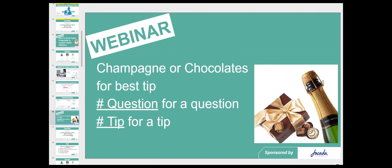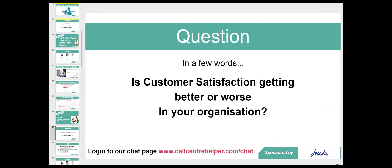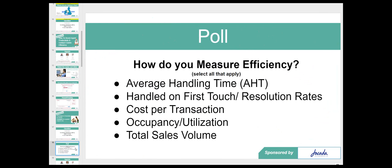We're asking in the chat room: is customer satisfaction getting better or worse in your organization? While you're typing that in, I'm going to start a poll: how do you measure efficiency in your organization? Select all that apply — is it average handling time, first touch resolution rates, cost per transaction, occupancy or utilization, or total sales volume? If you've got another measure of efficiency not on this list, please put that in the chat room.